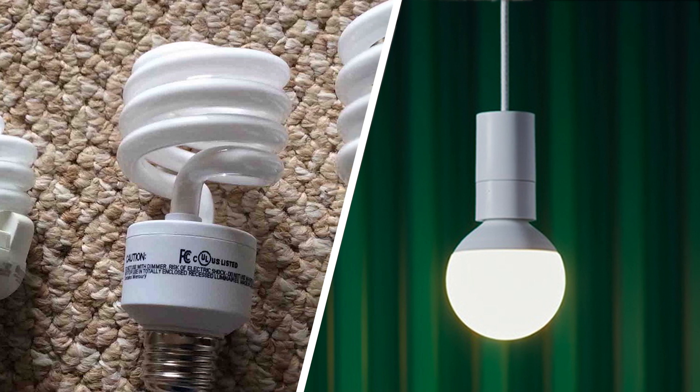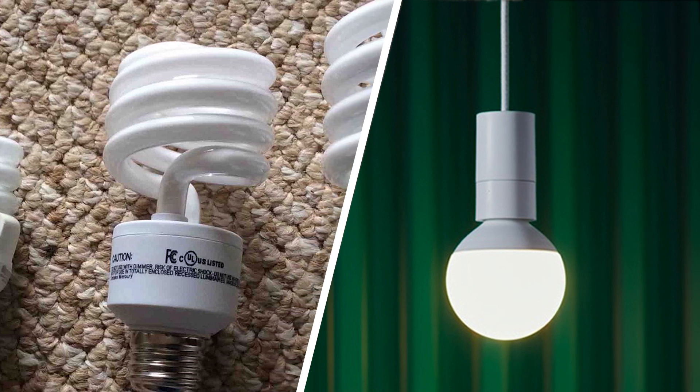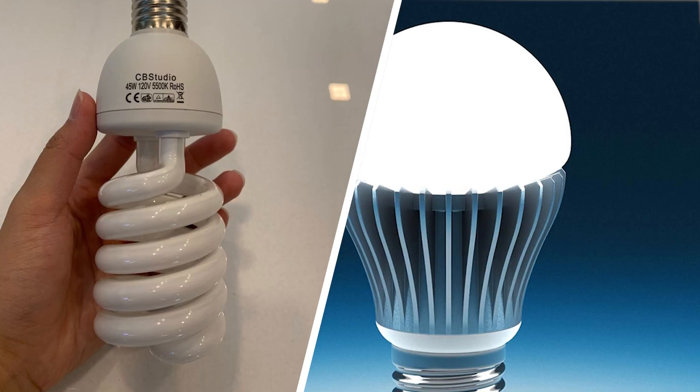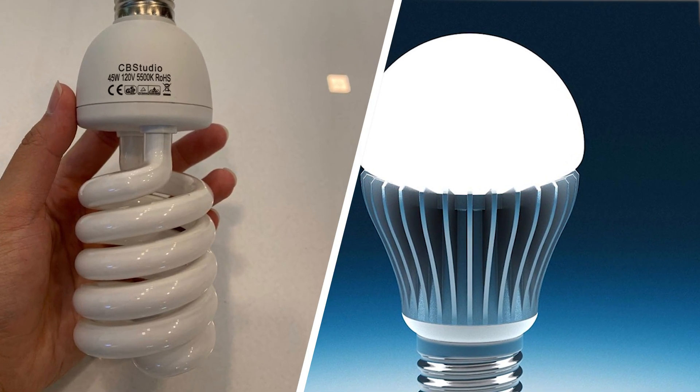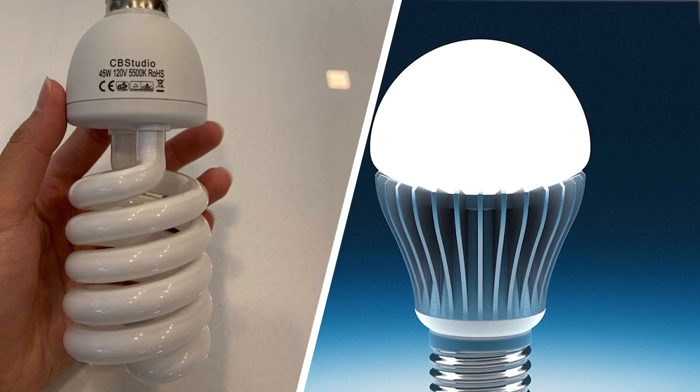To learn more about how LED can save you maintenance time and energy costs while simultaneously boosting the overall lighting performance, reach out to Touch Lighting. We would be happy to provide you a no-obligation consultation. We look forward to working with you.